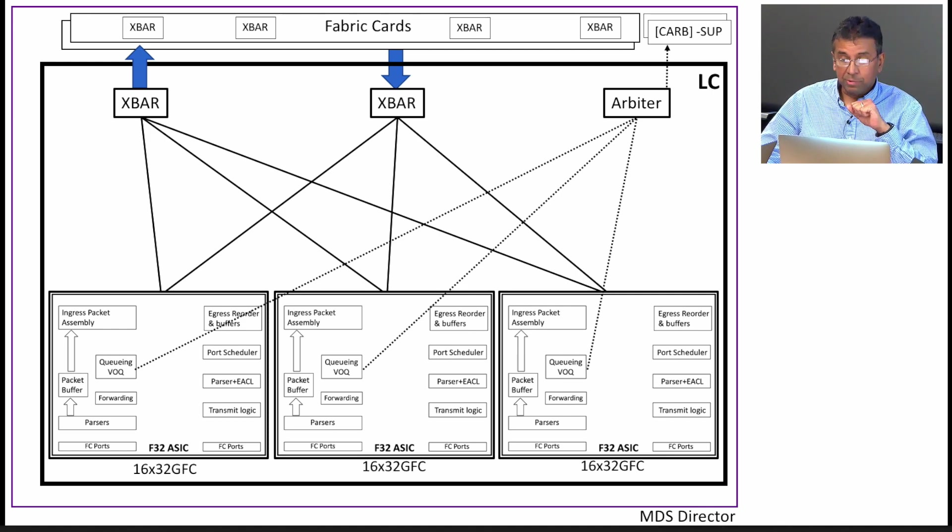We have the Arbiter chip here. The Arbiter provides fairness across all ports and it's non-blocking. This architecture has been very resilient — across multiple generations of line cards, we've been able to productize it for different speeds from 8 gig all the way up to 32 gig in this chassis.